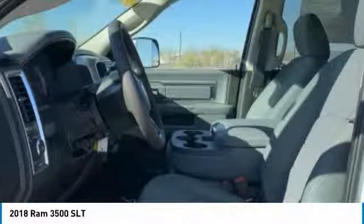Stability control, traction control, keyless entry, anti-lock braking system, backup camera, tow hitch, Bluetooth, adjustable steering wheel, power steering, driver airbag.